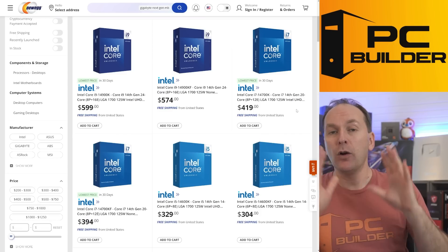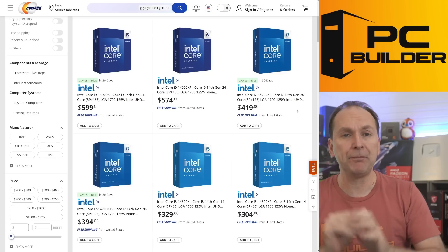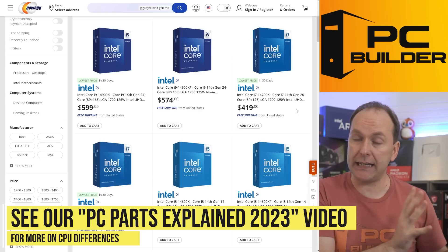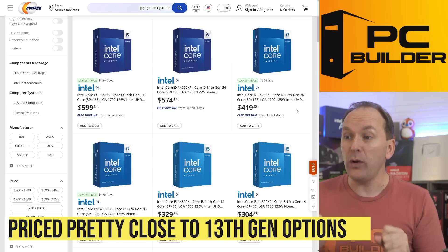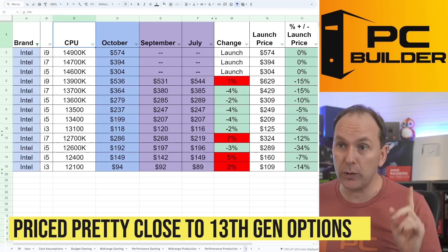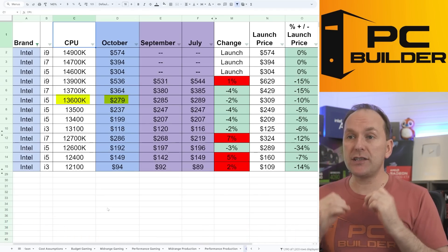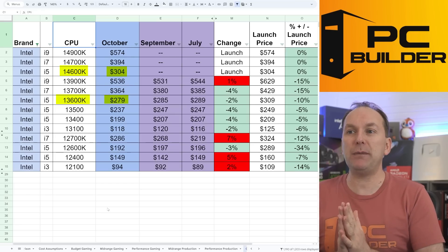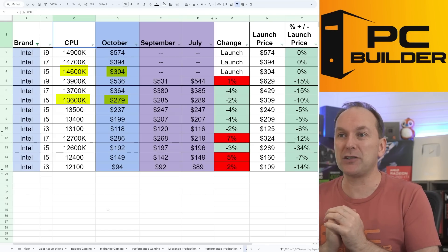Right now you can get really any of them. Remember the way we do this — we don't care between K and KF, we typically just take the cheapest one. There's really no advantage between the integrated graphics version (the K) and the non-integrated graphics version (the F). Right now you can get these CPUs not that much more than their 13th gen counterparts. The 13600K, even with some price cuts, is $279 — only about 25 bucks cheaper than the 14600K.